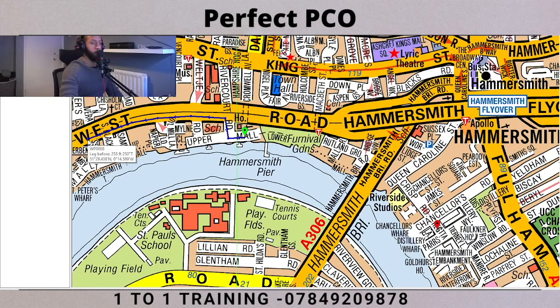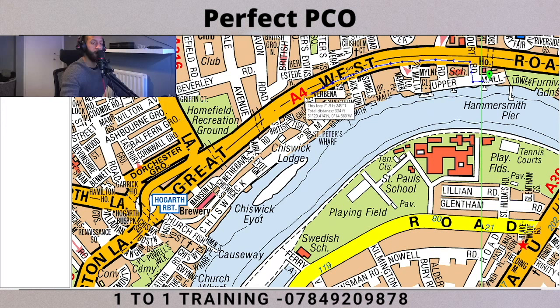So you keep following the road down until you get to the Hogarth Roundabout. Now some of you guys would have already driven on these roads, and if so it's helpful to visualize yourself actually driving this. The Hogarth Roundabout - I've driven around it many times, so it's easy for someone who's driven there to visualize it and then plan the route. Now we've got to the roundabout.